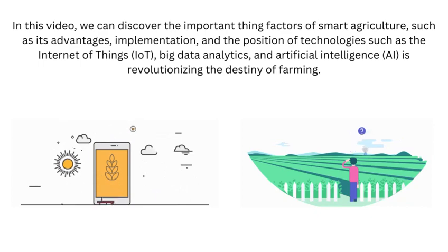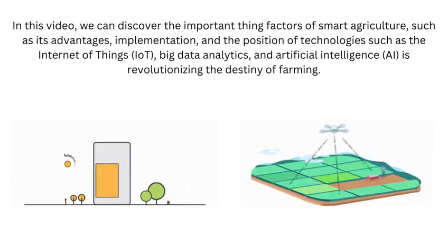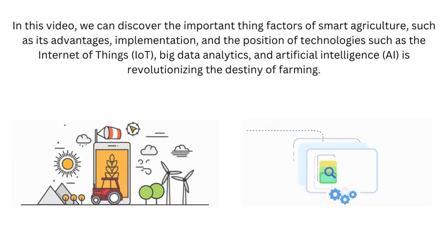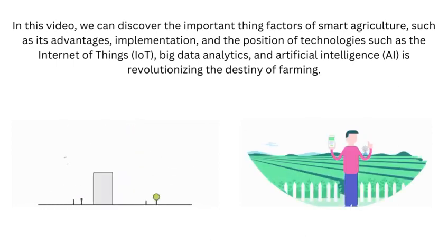In this video, we will discover the key factors of smart agriculture, such as its advantages, implementation, and the role of technologies such as the Internet of Things (IoT).